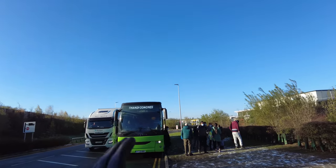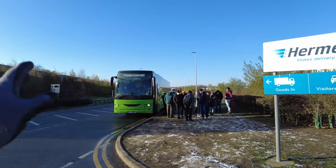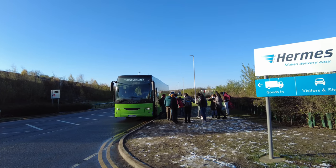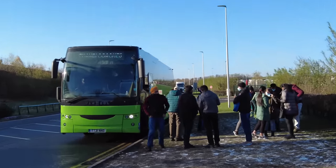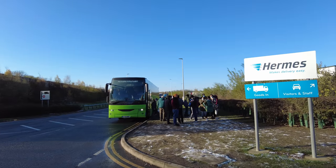Quite unusual while we're at My Hermes — a coach arrives and drops off a load of workers. My Hermes workers. Look at Tandy Coaches there. Interesting, isn't it?